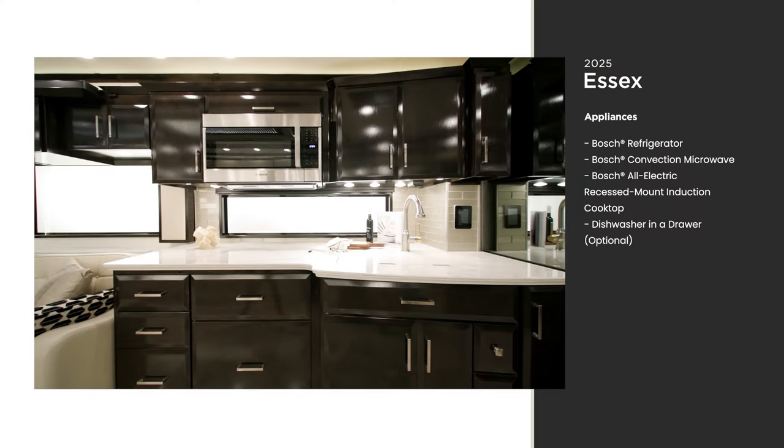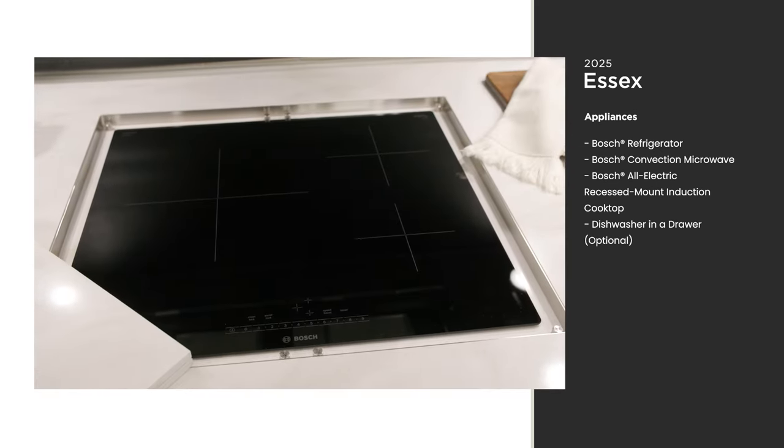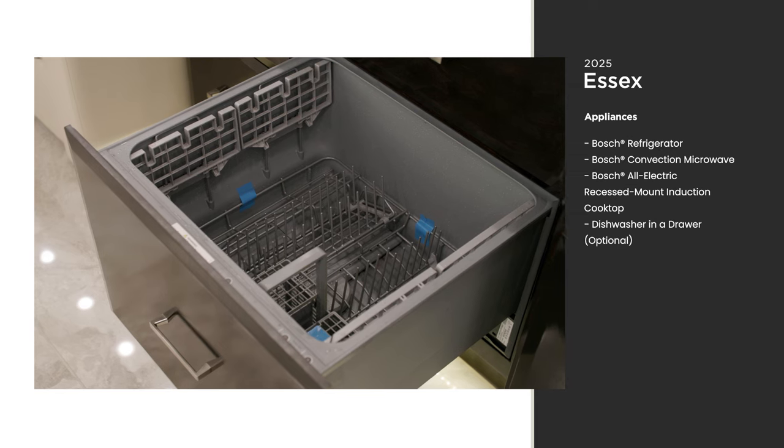The envy of every home kitchen, the galley of the Essex includes a Bosch appliance suite, including a fridge, convection microwave, and induction cooktop. An optional dishwasher in a drawer lets you get back to your vacation faster after a meal, instead of wasting time on dishes.